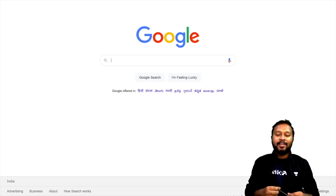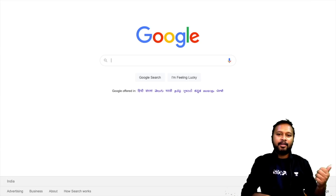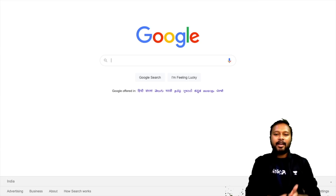Hey guys, hello everyone and welcome to the channel. This video is a very important update regarding the CSIR June 2020 exam which was held in November 2020. The result of that exam has been uploaded so you can check out your result.